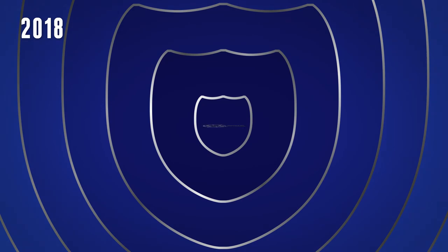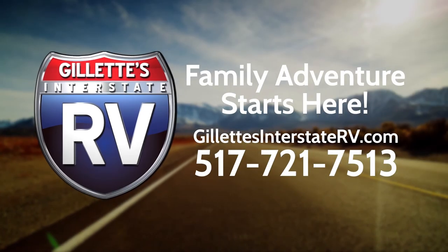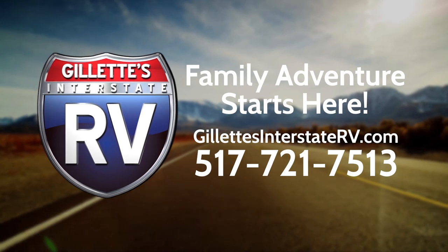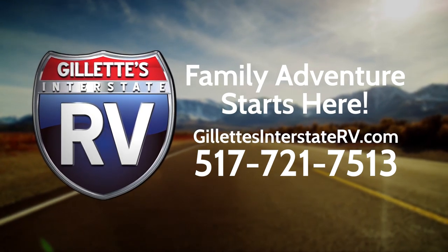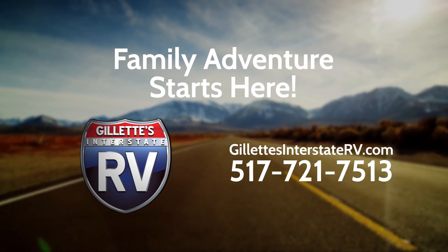RV shopping has never been easier than on GillettesInterstateRV.com. Gillette's knowledgeable experts are only a click or phone call away at 517-721-7513. So stop by Gillette's Interstate RV, shop online, or give us a call today.